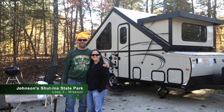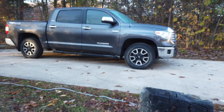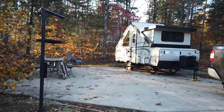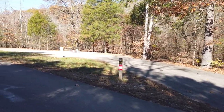Halloween weekend found us back at Johnson Shut-Ins, this time in Loop 3. We just really love Johnson Shut-Ins Campground. Loop 3 has wonderful sites, and they're electric premium sites. The next time we come, we're going to try to get site 317 or 314.